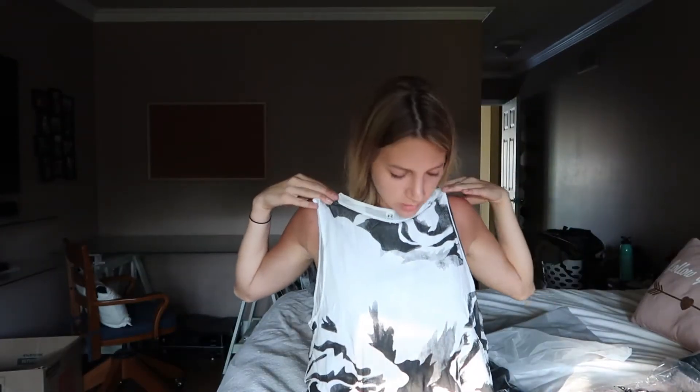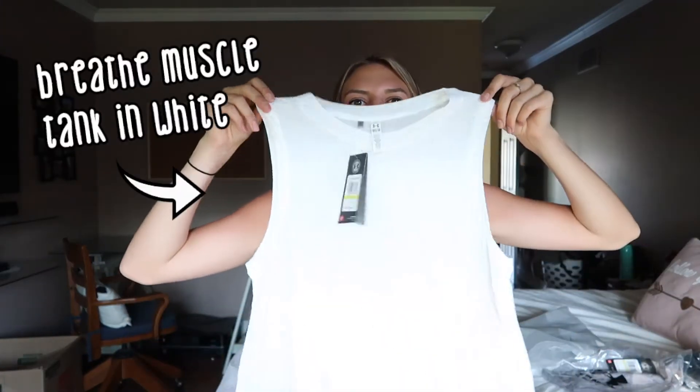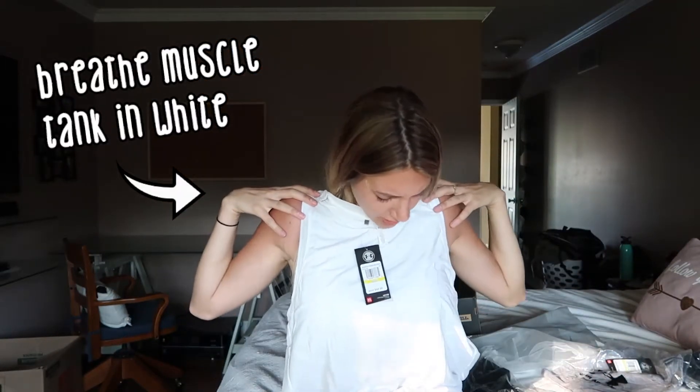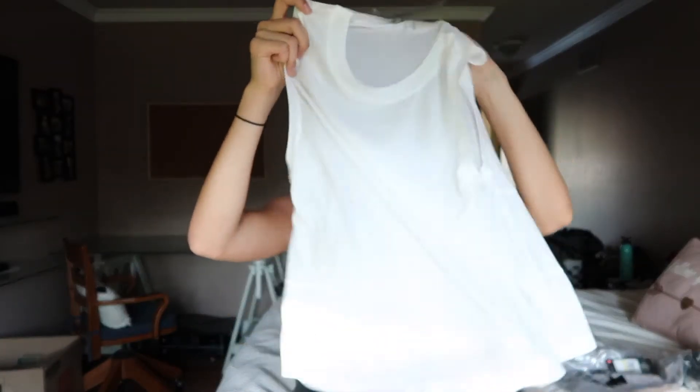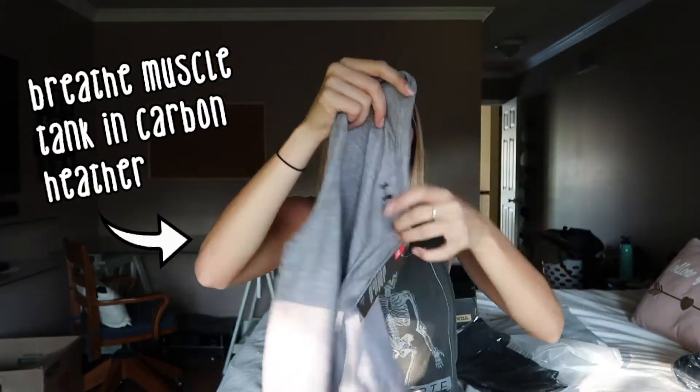So this is the first tank top — it looked really good on the model. There's a pattern and it's a little open in the back. You'll see this reoccurring theme with the tank tops; they're like a muscle tank top style. I thought it was going to be tighter but I like it anyway. So I got a plain white tank top, a gray tank top, and a black one — four of the same tank tops in different colors.